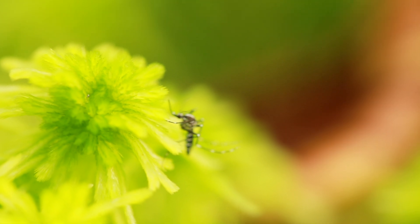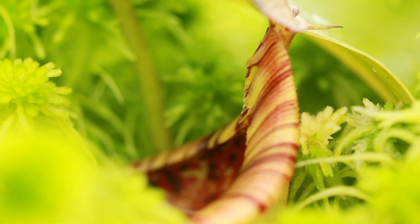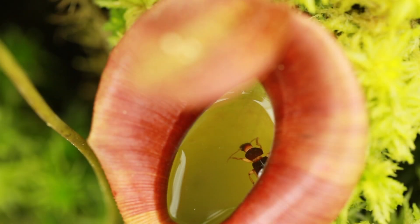Live insects are best, and putting raw meat or any other types of human food will cause your plant more harm than good. This can quickly cause the pitchers to rot and grow fungus.